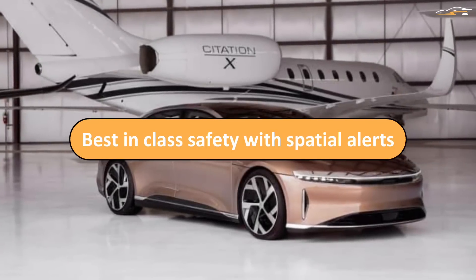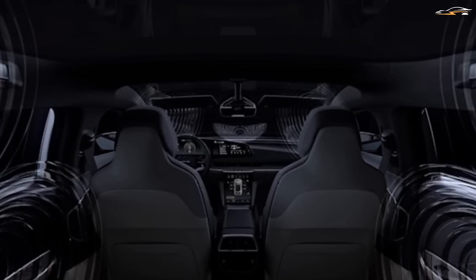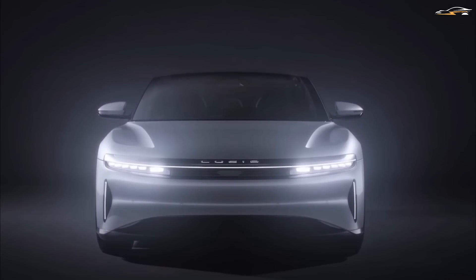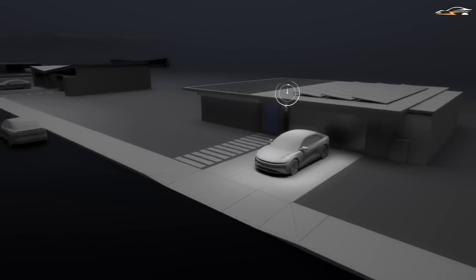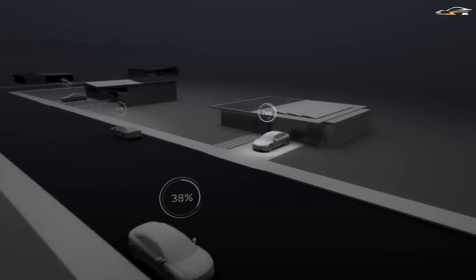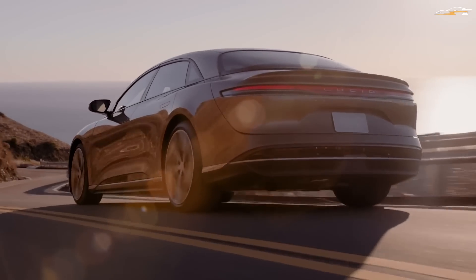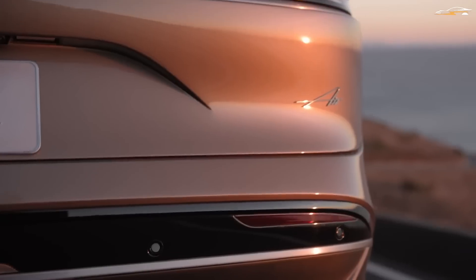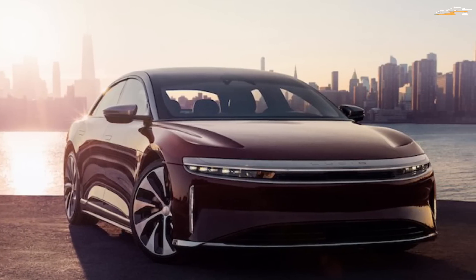Fourth: best-in-class safety with spatial alerts. Lucid Dream Drive makes good use of the 21 speakers onboard the Lucid Air. Most cars use simple beeping sounds for audio alerts, but Lucid takes this a step further with directional alert sounds, meaning the alerting noise originates from the side requiring attention. For example, if a car is approaching from the left that might collide during a lane change, instead of just beeping or lighting up a side-view mirror indicator, the Lucid Air produces alerting noises from the drivers on the left side, drawing the driver's full attention to avoid a collision.